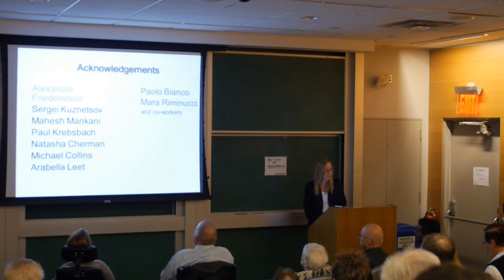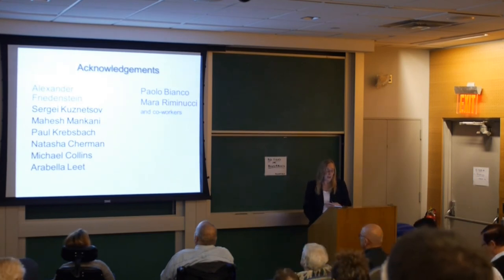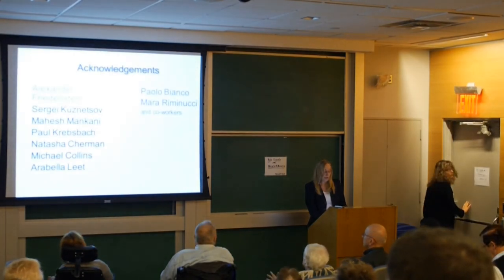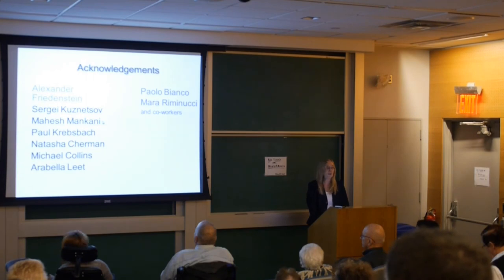These are the people who did the work. Alexander Friedenstein was the one who first found these cells, and we now know because of his work how important they are for skeletal biology. Sergei Kuznetsov is my right hand. Mahesh Mankani was also very active in our fibrous dysplasia protocols, and he recently passed away. We lost three really close colleagues within the last year, which was very sad.